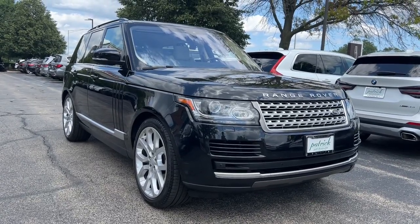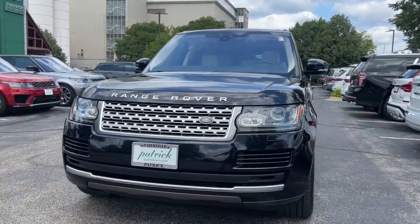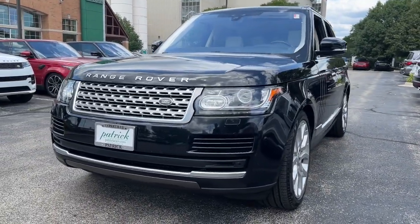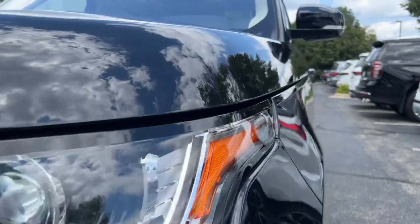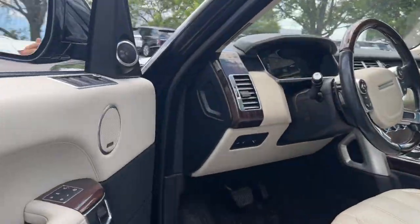Can you see yourself in the 2017 Land Rover Range Rover? With less than 80,000 miles on the odometer, this vehicle stands out from the rest. This distinctive Range Rover delivers legendary off-road capability and stunning luxury.